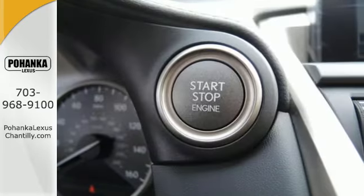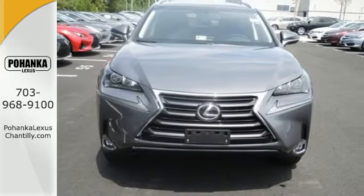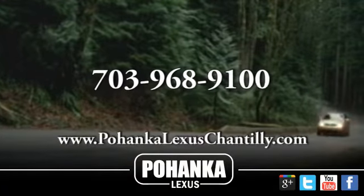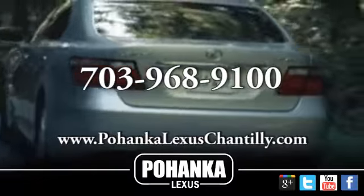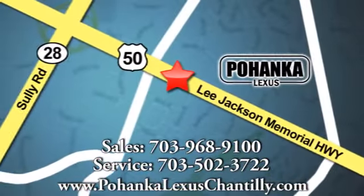Do what others can't with this Lexus. Test drive it today. Call us now for more information on this vehicle, or visit today. We're conveniently located at 13909 Lee Jackson Memorial Highway in Chantilly.